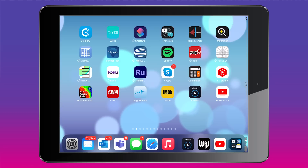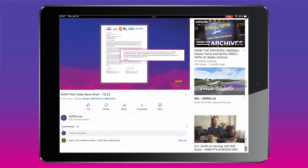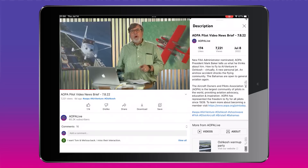Some of you have mentioned you can't find the links in this show, so from now on we'll be putting links in the description to make it easier. If you're watching on a computer, the link will usually pop up in the upper right corner of your screen, and now you'll also find it in the description below the video. If you're watching on a phone or tablet, you need the latest version of the YouTube app. Touch the video to bring up player controls, then tap the three dots in the upper right and click 'more from AOPA Live.' That will bring up the embedded links. If you're on a browser on a tablet or phone, let me know if you find a way to display the links.